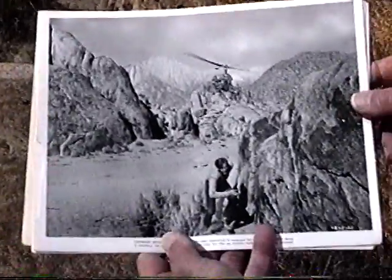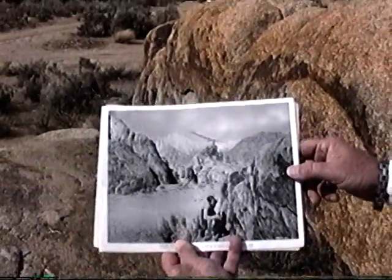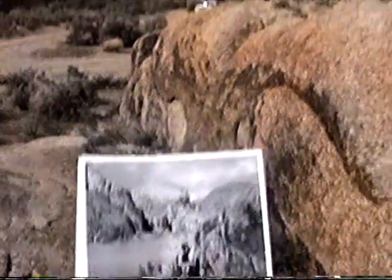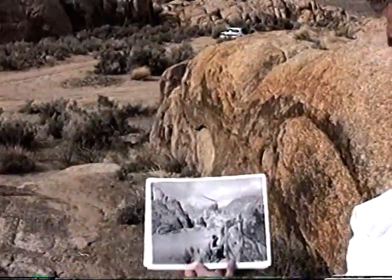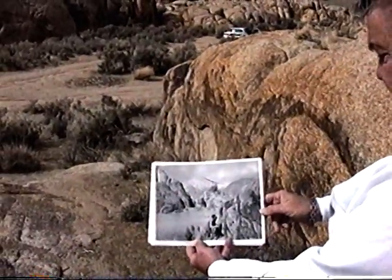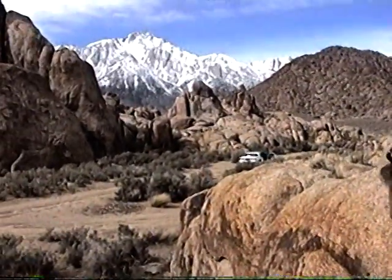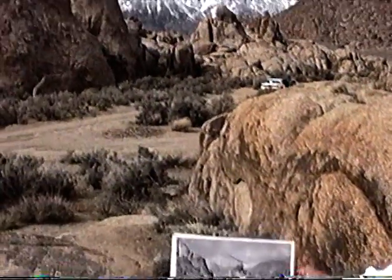Rex Allen, in the one picture that he made up here — the bad guys in the helicopter are chasing them. And you can see this is the same wall. He was running up and the helicopter coming in, right here. Bad guys in the helicopter chasing Rex, coming right around the group of rocks over there.